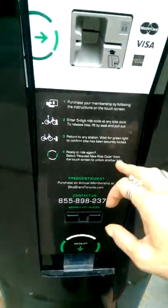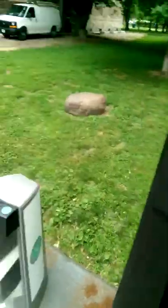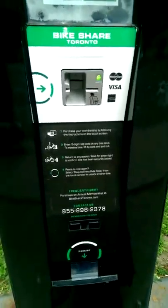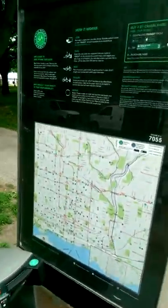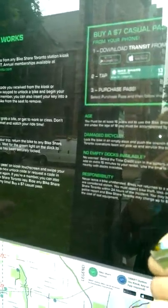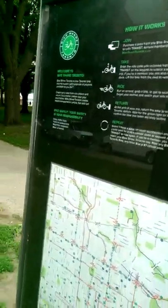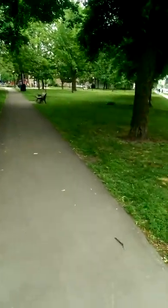And that's pretty much it. When you return it, you can go to any station — you don't have to come to this one or the one you got it from — but you definitely do want to make sure you wait for the green light to confirm that the bike has been securely locked, and then you're good to go. You can even buy a casual pass from your phone — all you have to do is download the transit app. Bike Share Toronto. I hope you guys enjoy your trip to Toronto, whether it's for an event, a special occasion, or just to come visit this beautiful city.